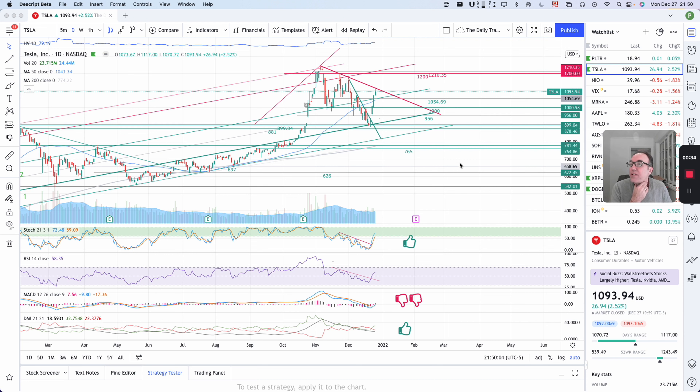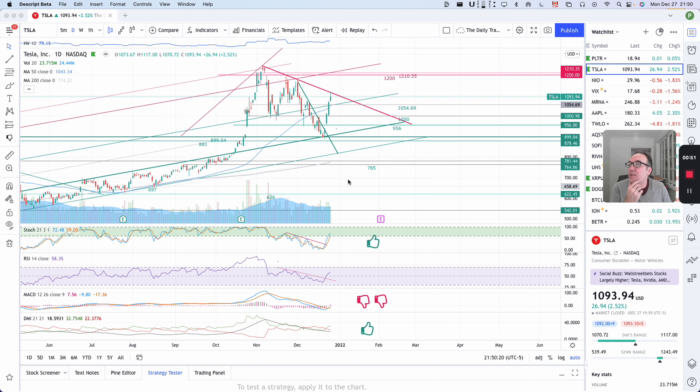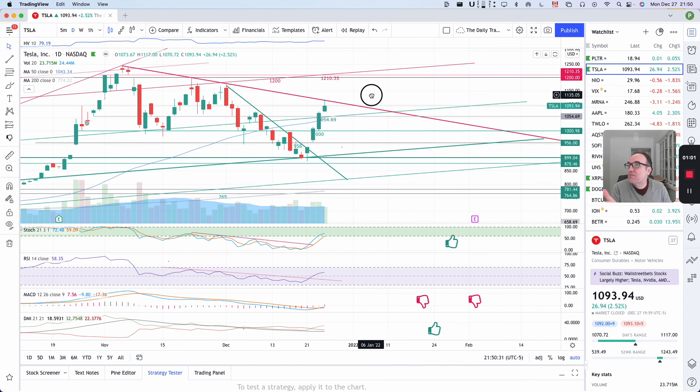Let's start this week by looking at Tesla. Tesla closed up $26.94, which is up 2.52%, and we closed at $1,093.94. Let's look at what this looks like on the chart. We have a green candle, so this is very nice — and look at this perfection.